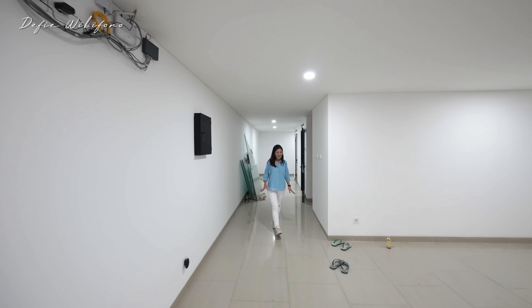Ini adalah area walk-in closet yang besar sekali — ingat ini masih kamar anak, bukan kamar utama. Di kiri dan kanan sudah ada meja rias, di tengahnya tempat untuk aksesori, lalu full lemari pakaian dengan pintu kaca. Punya jendela dari sebelah sini sehingga ada pencahayaan alami.